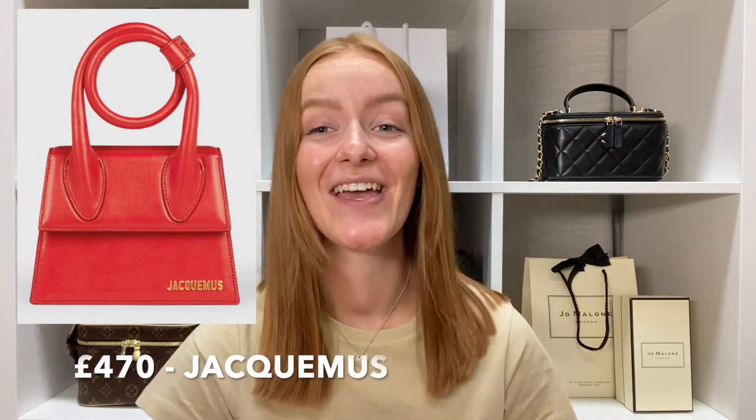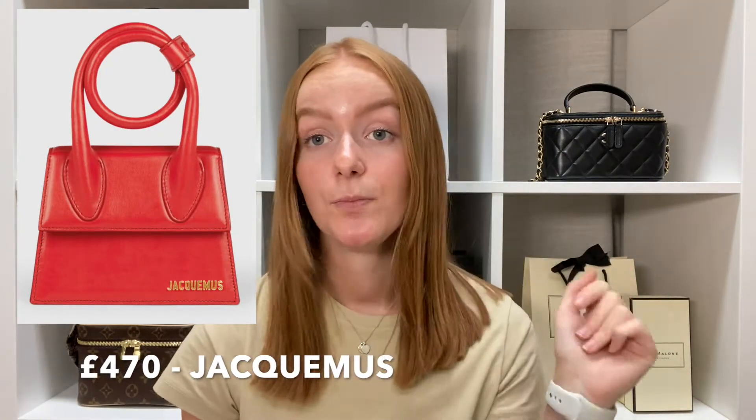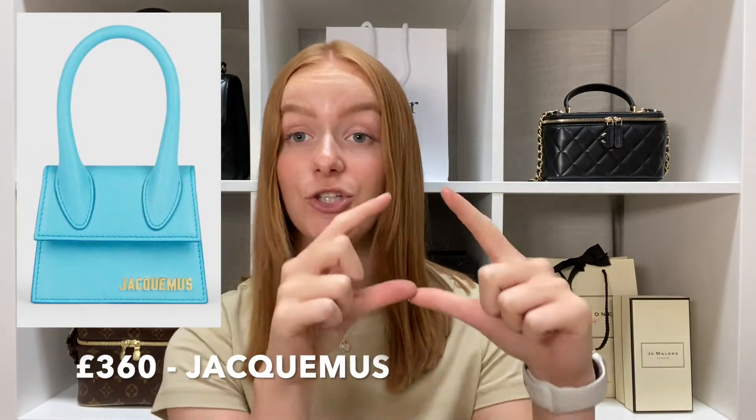The Nid has a slightly different handle — it's like a circle — I'll put it on the screen so you can see. Then the next one down is just the regular Le Chiquito, which is literally about this big and is tiny. As well as the Le Chiquito, the Bambino by Jacquemus is probably equally as popular. We just decided to get the Le Chiquito for now, and the Bambino may be something we look at in the future — it would be good to do a comparison between the two as they are definitely Jacquemus' two top handbags.